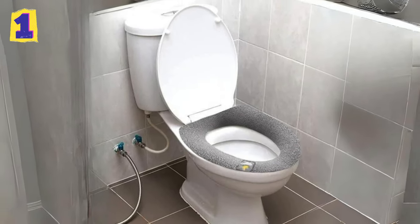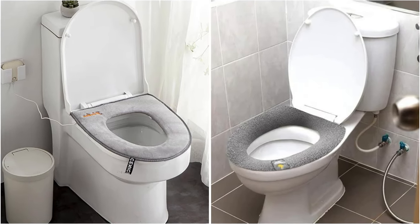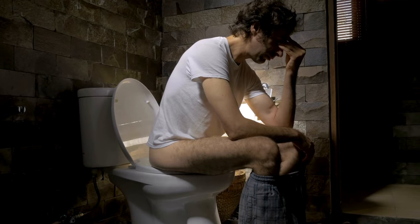Memory Foam Toilet Seats: Among the top contenders in the padded seat arena are those constructed with memory foam. This innovative material contours to your body's shape, ensuring optimal comfort during extended restroom sessions.